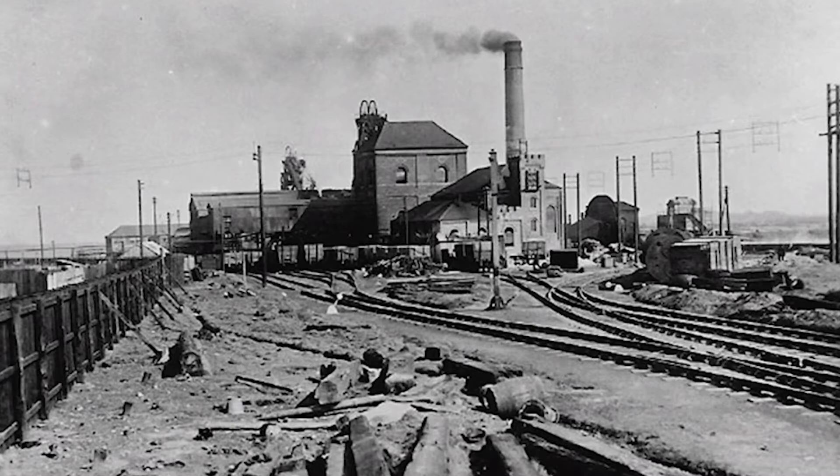The colliery was at its highest in terms of employment from the 1920s into the 1930s, where there were over 1,200 men working at the colliery, and in terms of production.